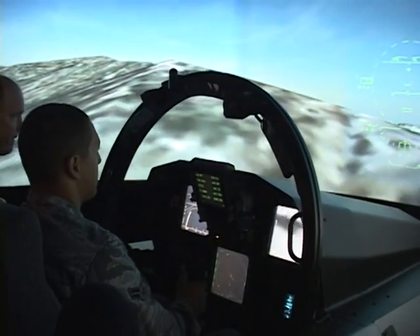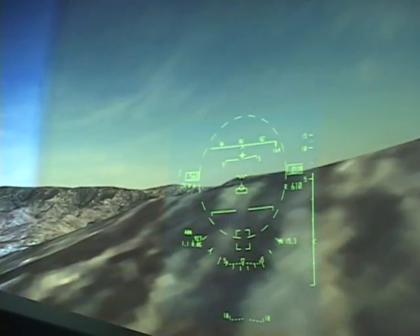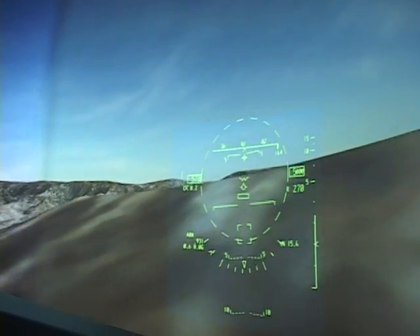And if you don't pay full attention... I followed the GPS and it kind of led me into the side of a mountain. So I crashed the F-15 on the side of a mountain.